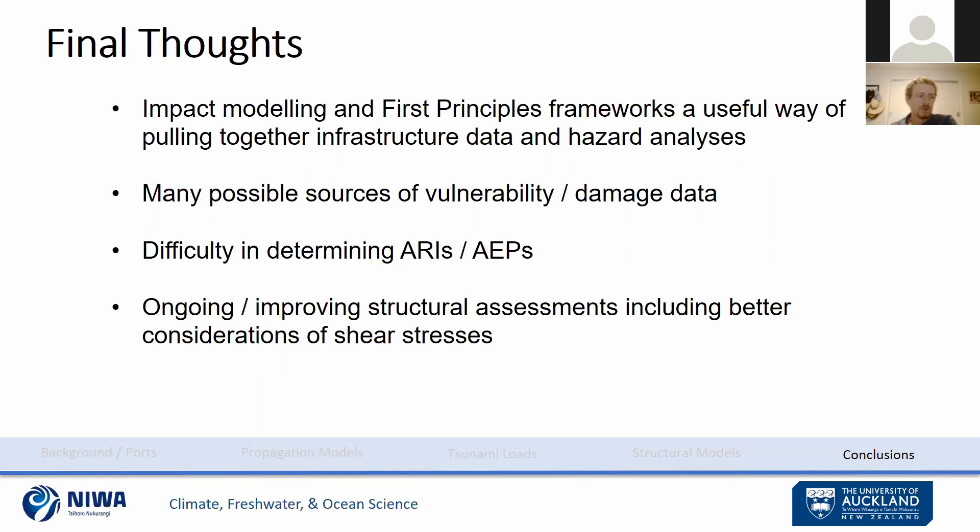There is also published literature based on past events. A great difficulty remains in determining ARIs and AEPs — much of this work links a specific tsunami height to a specific damage state, but the question always arises: what's the probability that tsunami height will actually occur? That's very difficult to answer because probabilistic modeling is highly uncertain given the limited historical record. Finally, while a lot of work has been done, there is still ongoing work to improve these assessments, especially the structural assessments, in association with NEWA and the University of Auckland. Some of this work will be updated in the coming months.